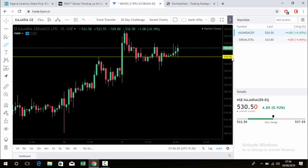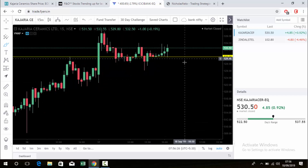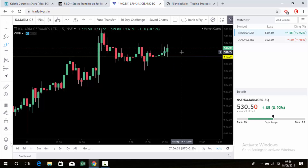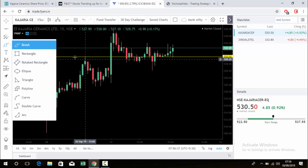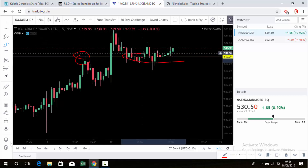The decision point is 530. Currently it is trading at 532.50. We can follow the same strategy — if any red candle closes below this level, we can go for sell. If it closes above this level, we can go for buy. I selected this point because you can see this area acted as resistance and then as support.